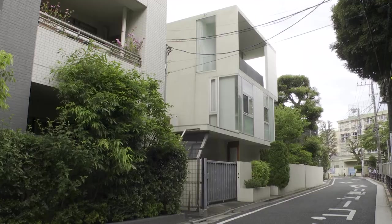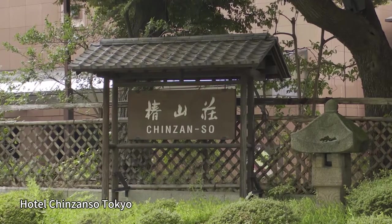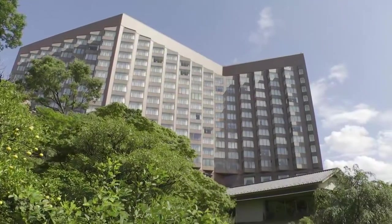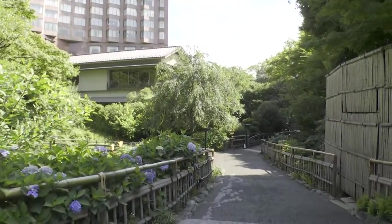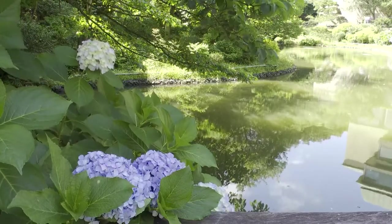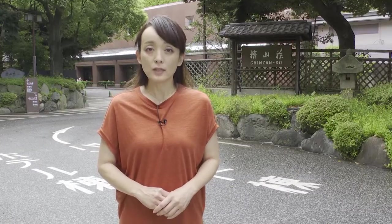The area is a quiet residential neighborhood and has been known for its picturesque views from more than 700 years ago. The Chinzansou Garden was built by Yamagata Aritomo, who acquired land here in the early Meiji period at the turn of the 19th century, and has been carefully maintained to this day. Within the garden, they say there are various historical sites.